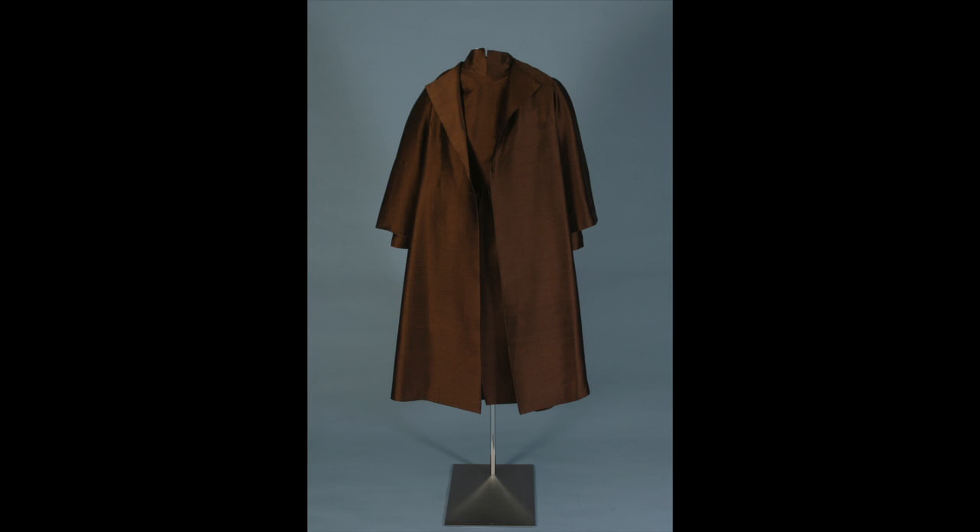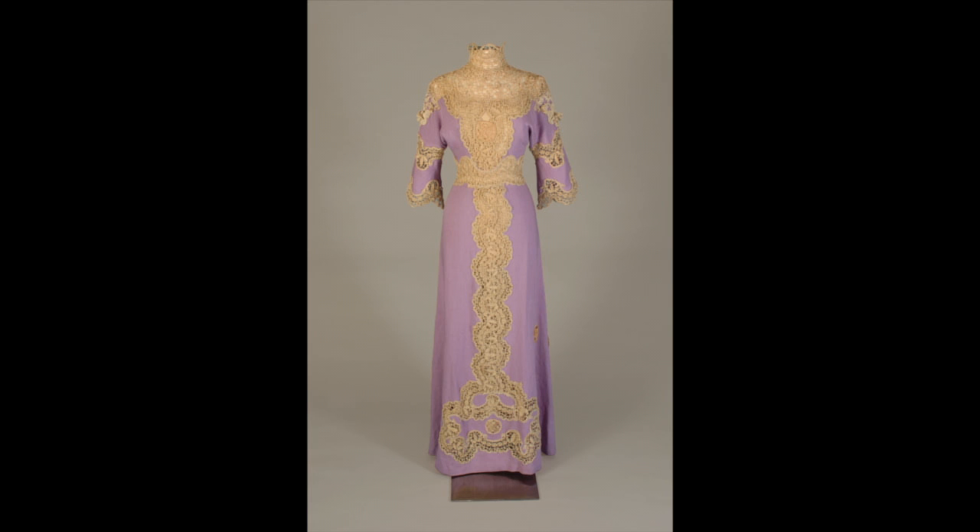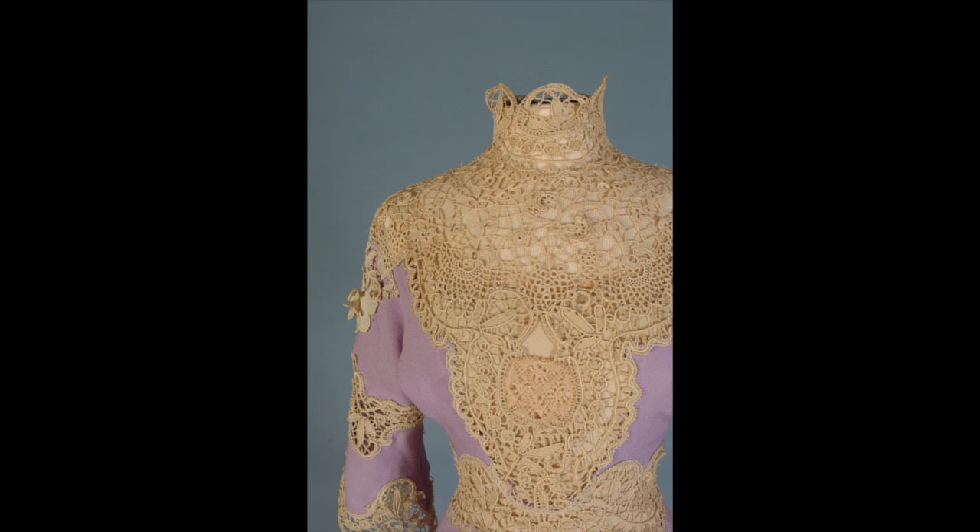The design group of Margaret Harris, Sophie Harris Devine, and Elizabeth Montgomery was known as Motley. Sophie Devine did the costumes for the Sidney Lumet film version of Eugene O'Neill's autobiographical play A Long Day's Journey Into Night. She subtly underscored the Irish heritage of the family by making one of the costumes out of Irish linen with Irish crocheted lace.